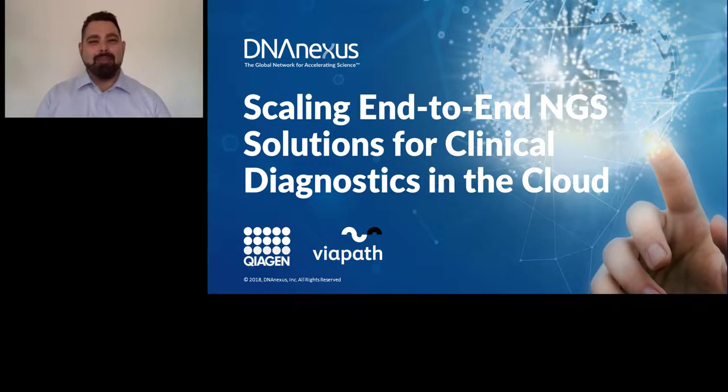Hello everyone and welcome to today's live broadcast on scaling end-to-end NGS solutions for clinical diagnostics in the cloud. The team from Viapath's genetics laboratory will be the speakers for this event. Viapath is based at Guy's Hospital London, which leads the South London NHS Genomic Medicine Center. We are excited to bring you this educational webinar presented by LabRoots, the leading scientific social networking website and provider of virtual events and webinars advancing scientific collaboration and learning.